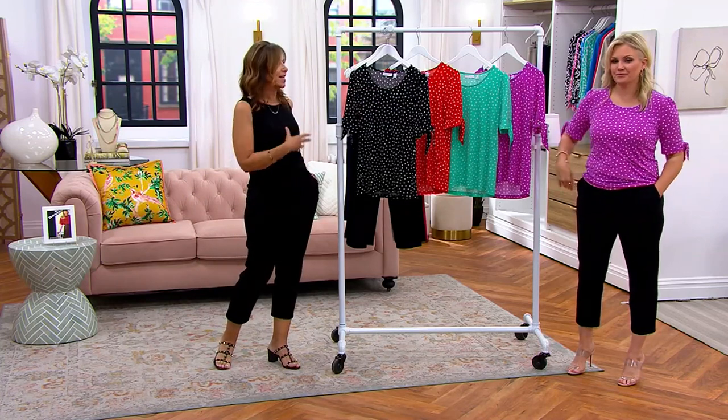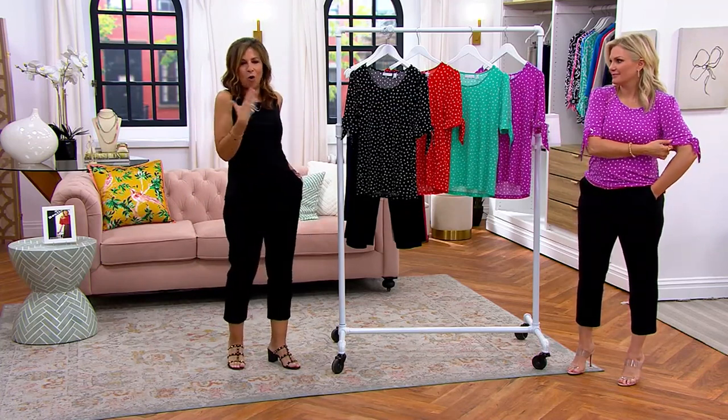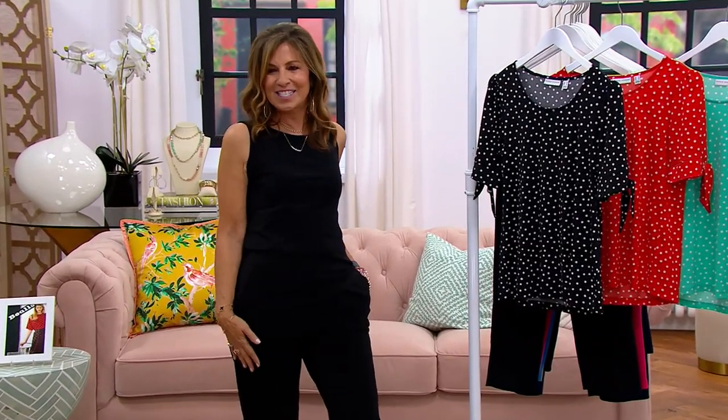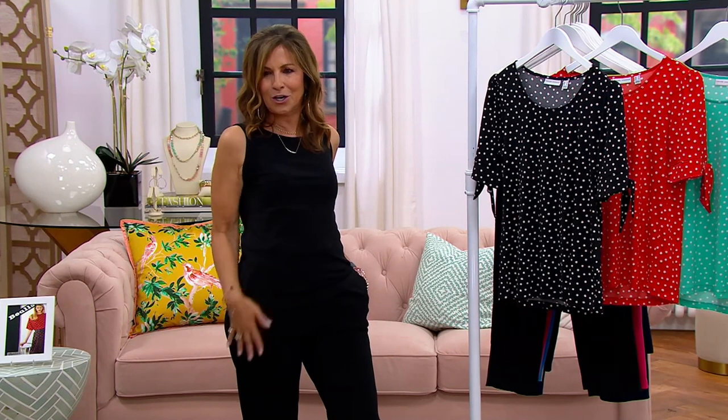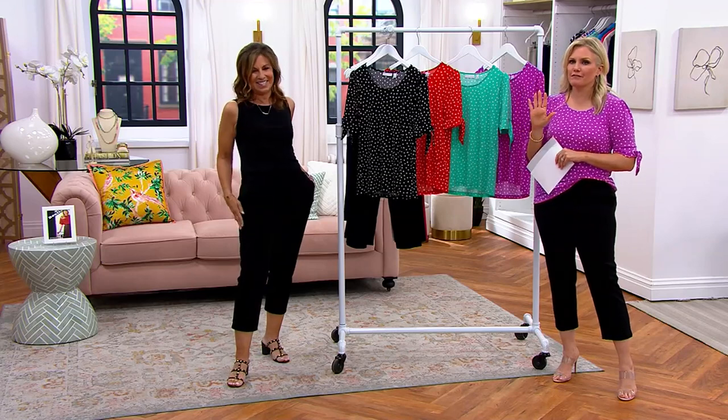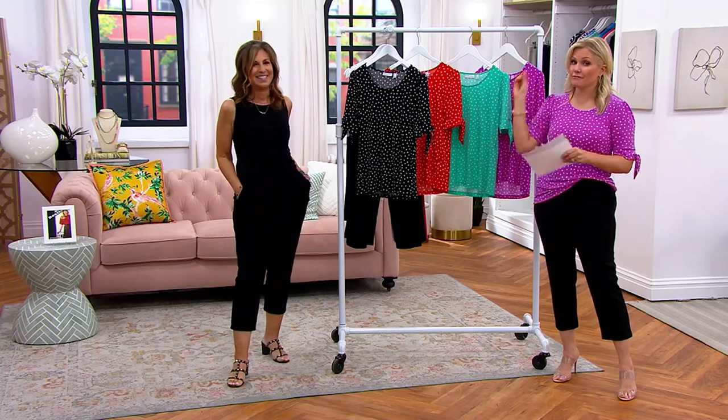Dots never go out of style. It's a print, but yet it's almost like a no-print print — it's not overbearing, it's easy to wear. Looks stunning with little walk shorts. It'll look stunning, really classic, with a skirt where you can tuck it in. And I do love it with the LK Fusion Today's Special Value.